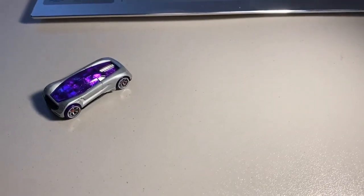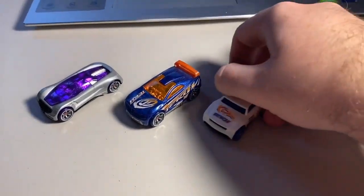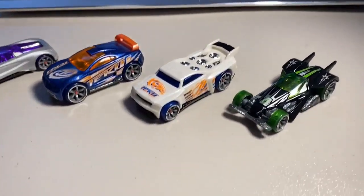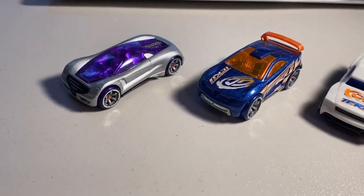Next up, we sold four more loose lightly worn Acceleracers cars: a CM6 Nitrium, CM6 Orange Wing Drift Tech, a CM6 Baseline, and a CM6 RDO6. Total on this order was $28 even to a new buyer.